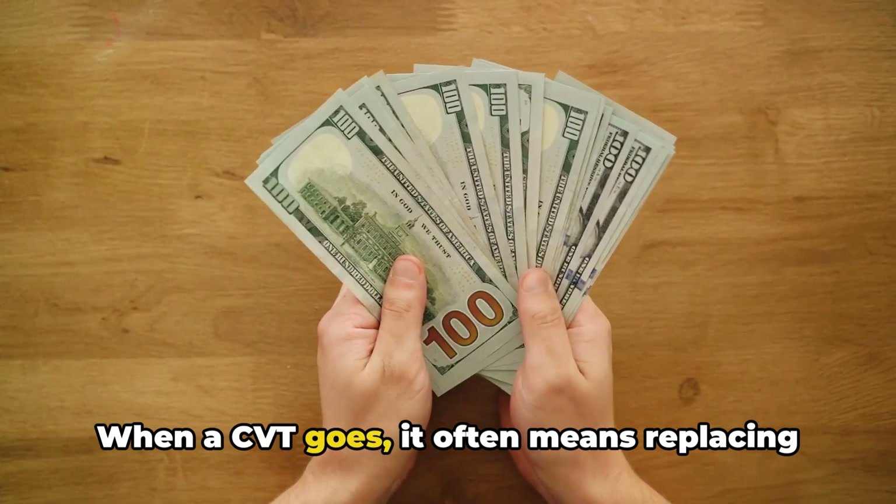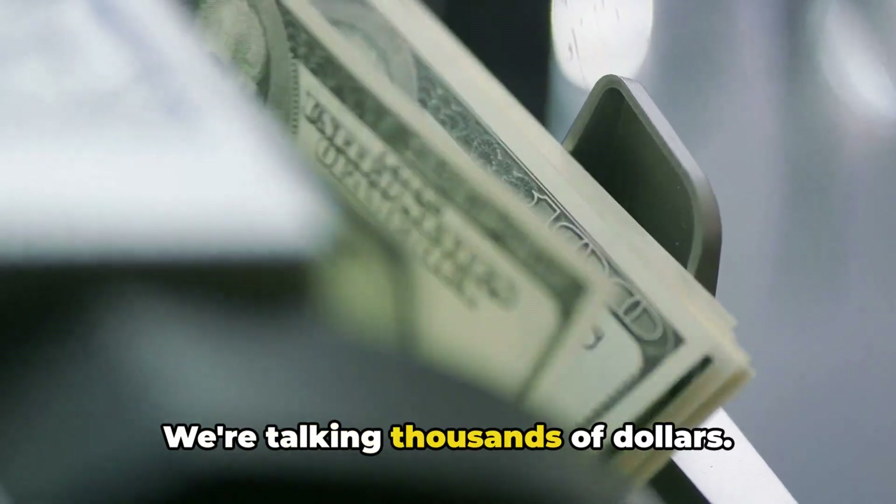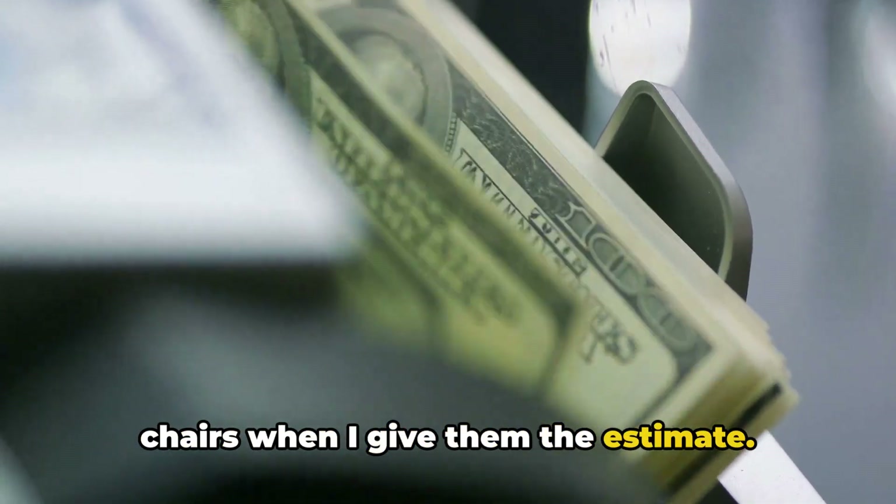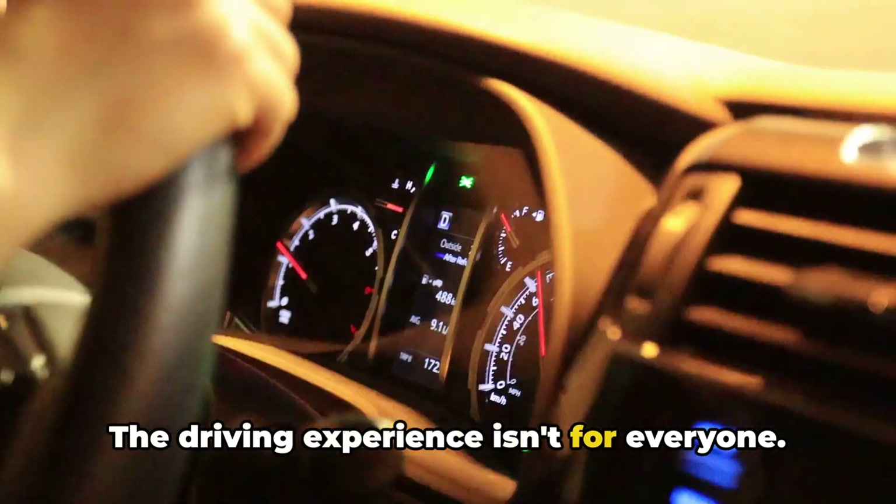Repair costs can be astronomical. When a CVT goes, it often means replacing the whole unit — we're talking thousands of dollars. I've had customers nearly fall off their chairs when I give them the estimate.